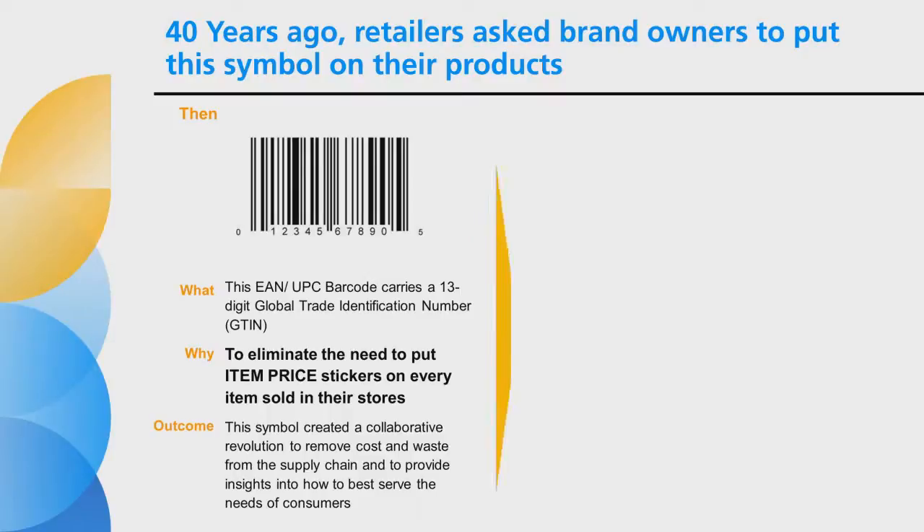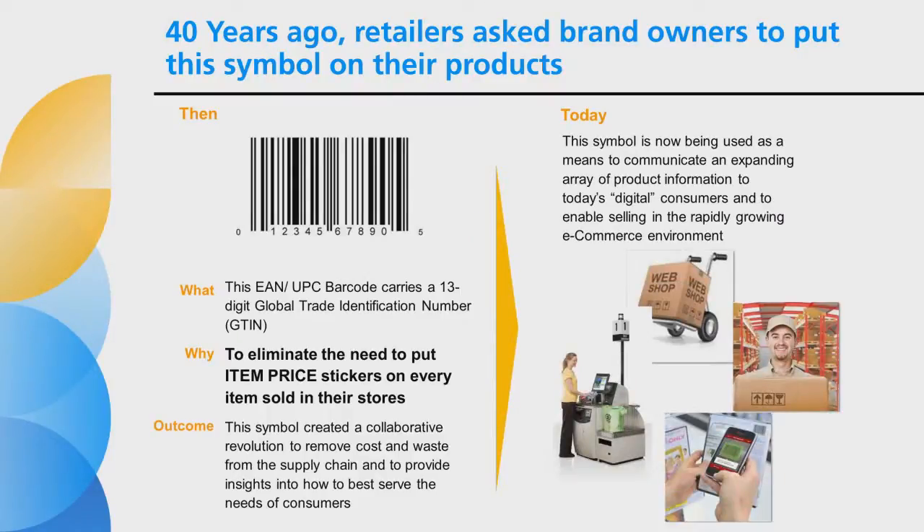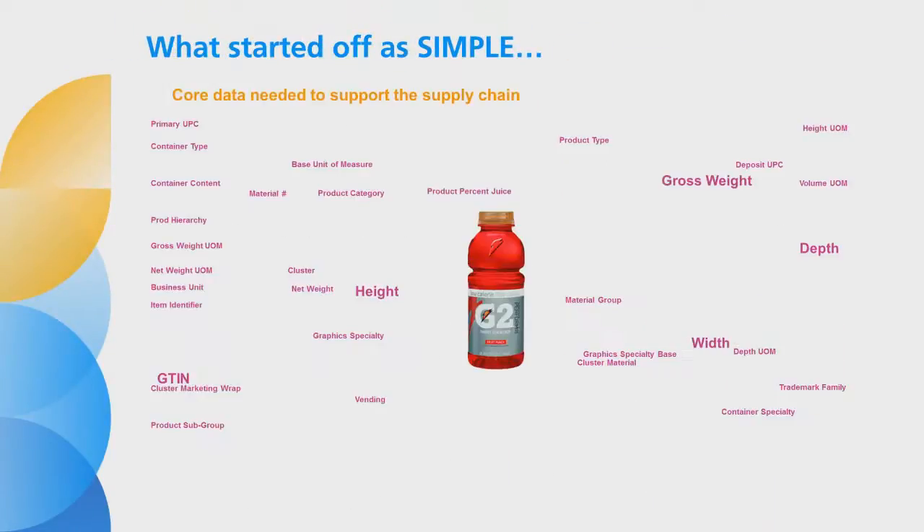While this tool was designed to support business-to-business transactions, in today's more connected world it is now being used as a two-way communications channel with consumers and increasingly regulators, acting as a proxy for consumers. When it was first utilized, the GTIN referenced information needed to support the supply chain, things like weights and dimensions, pack counts and pallet configurations.